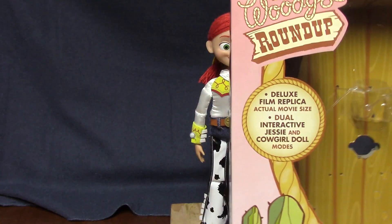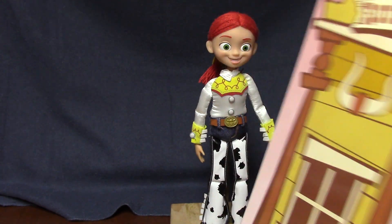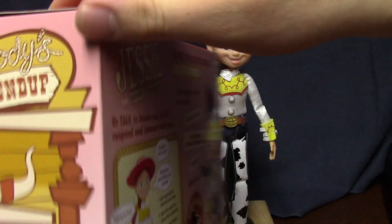Here's the box. It has a slight pink tinge to it, and it has the Woody's Roundup theme.